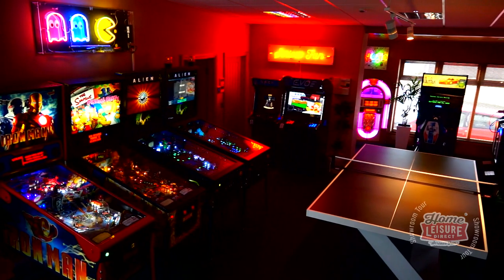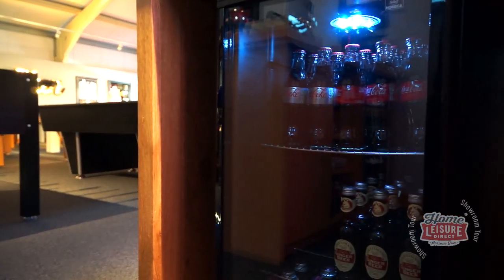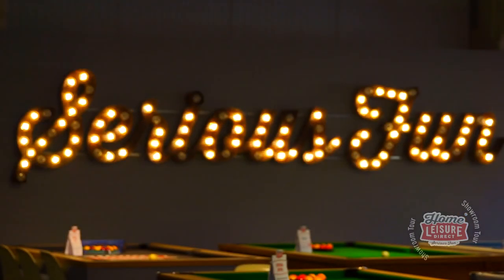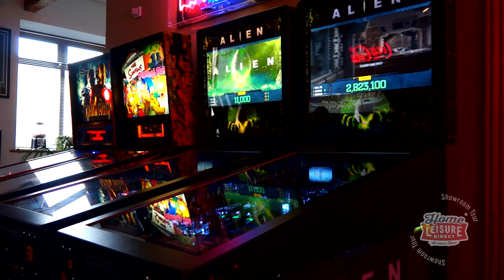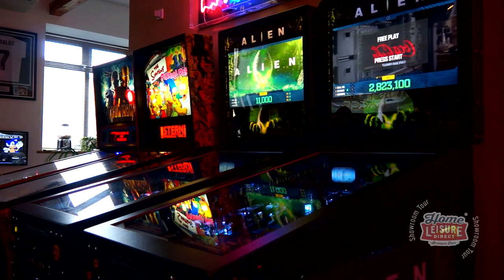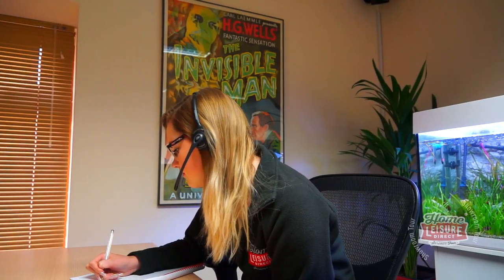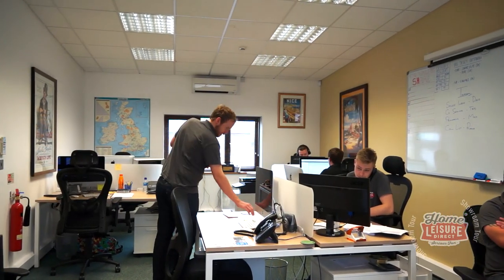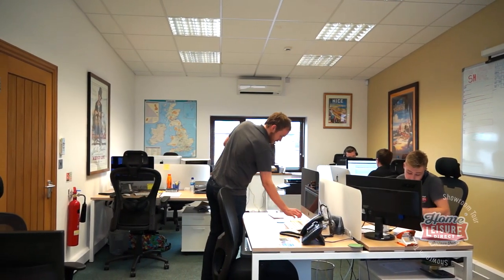Whilst visiting any of our showrooms, feel free to relax and enjoy a complimentary hot or cold drink. We want you to enjoy your visit, which is why every single item on display in our showrooms is available for you to try, whether you're buying your first pool table, adding something fun to your existing collection, or looking to furnish a brand new games room. Our team of experts are on hand to assist you with any questions or queries you may have. Our offices are also on-site, and there are always members of the team available to help either on the phone, in person, or via email.